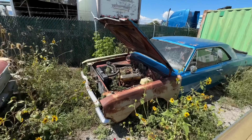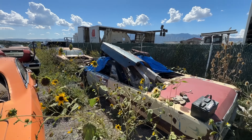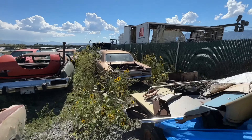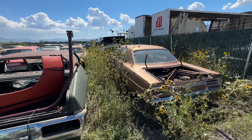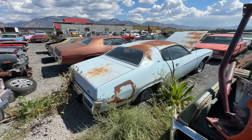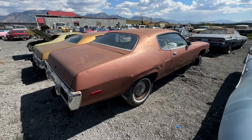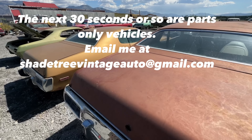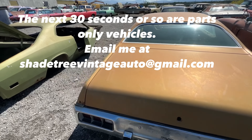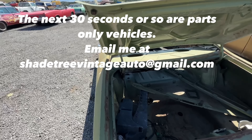Another '67 Dart parts car, '67 Dart convertible parts car. Got a '70 Satellite 4-door parts car. Got a whole line of '73 B-body Satellite 2-door parts cars. These cars are all just parts cars — I know a lot of you guys are going to say they're too nice, but that's what they are.